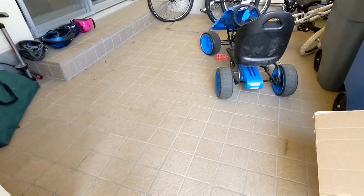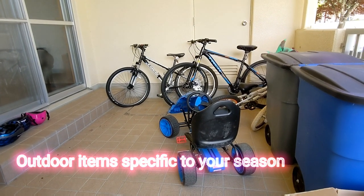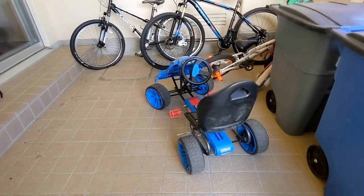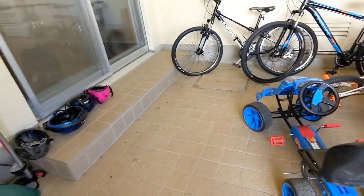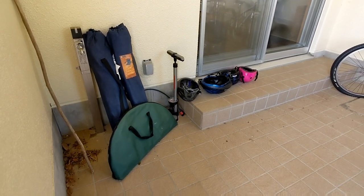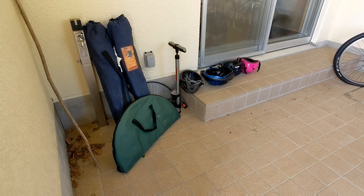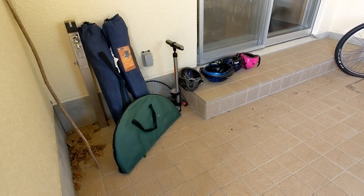For outdoor stuff in our UAB, we packed four bikes for each of us, this little Hot Wheels thing, our helmets, a bike pump, two foldable patio chairs, and a small table to go with it.